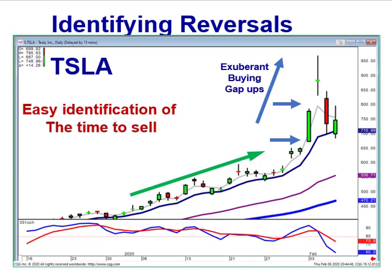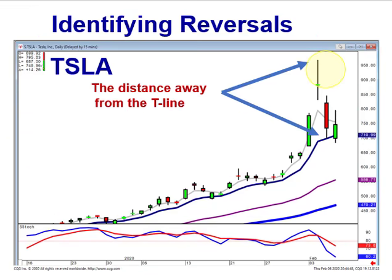As we could see in Tesla, it kept moving up, still staying above the T-line, but then started seeing exuberant buying and bigger price moves. These big price moves ultimately led to a price that was moving way away from the T-line. Remember our simple rule of the T-line: you can stay long as long as it stays above the T-line, with the caveat that the further you move away from the T-line, the higher the probability it's going to come back and test it.